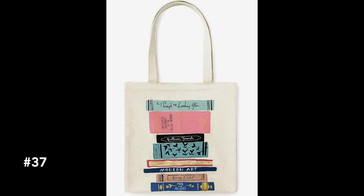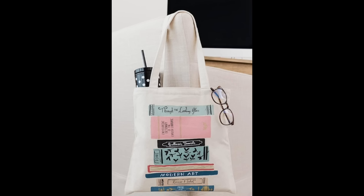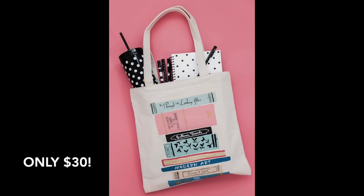This Kate Spade tote with a book design on the front really caught my eye. I purchased it for both my daughters last year — they had their own book club and it was a great tote to carry to meetings with their notebook, pens, and their latest read. It was a big hit. You could throw in a book light, a favorite book, and a gift card to a bookstore to make it a really fun gift for the book lover in your life.